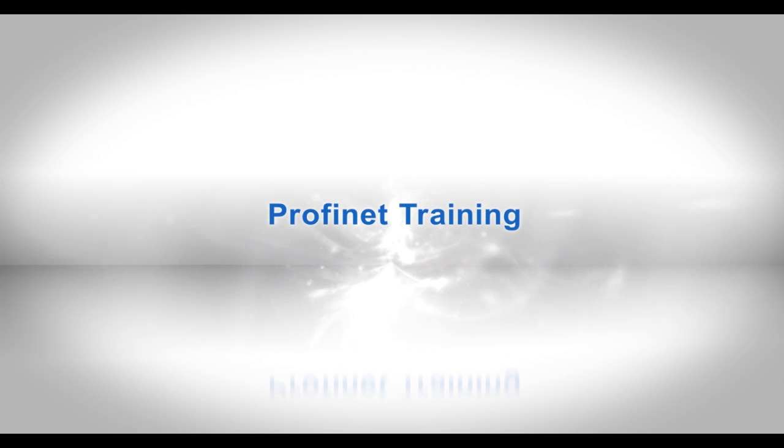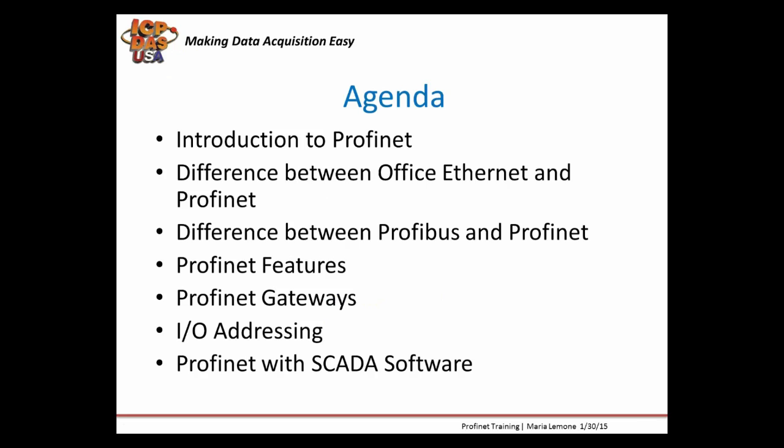Today we're going to be discussing Profinet. Profinet is a very popular communication protocol used in industrial networking and automation applications. It's widely used in factory, process, and industrial automation.